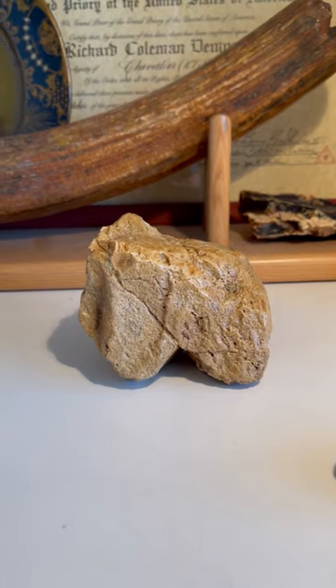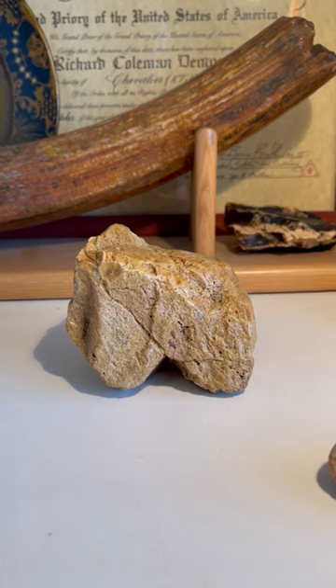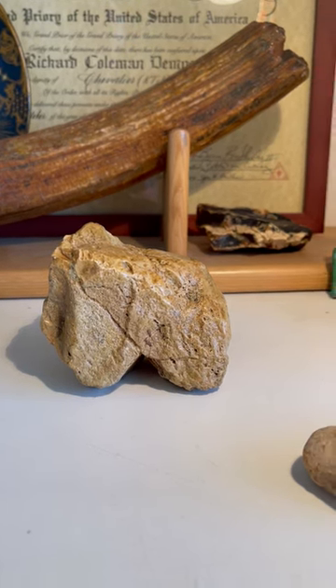These are the original, initial discovery pieces of these Homo habilis effigies. These have never been recognized before today, right now. And that's what these are.